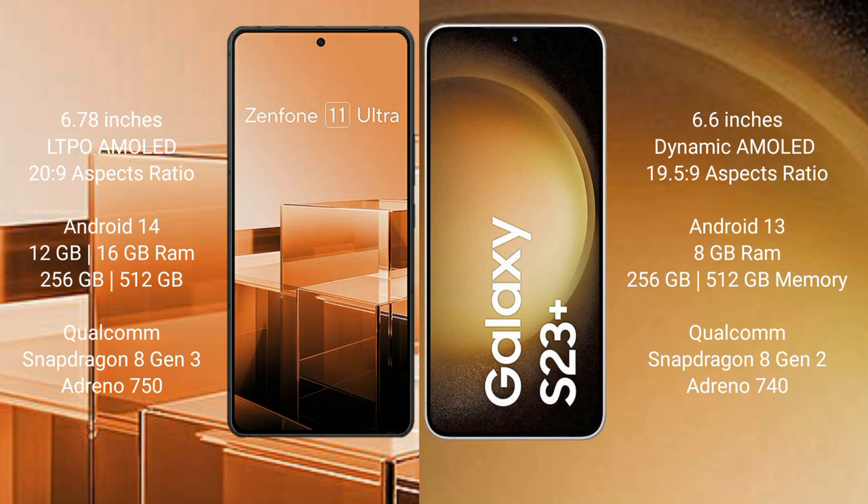The Samsung Galaxy S23 Plus comes with 8GB RAM and 256GB or 512GB internal storage, with a Qualcomm Snapdragon 8 Gen 2 processor and Adreno 740 GPU.